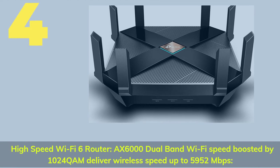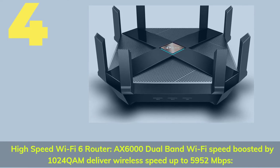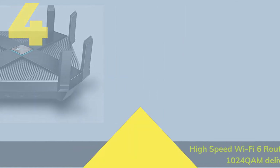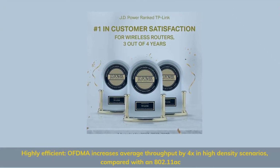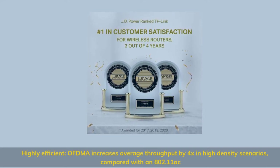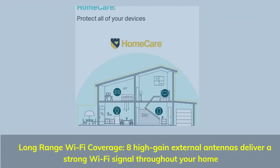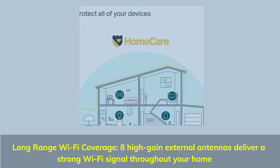Number 4. High-speed Wi-Fi 6 router — AX6000 dual-band Wi-Fi speed boosted by 1024-QAM delivers wireless speed up to 5952 megabits per second. Highly efficient OFDMA increases average throughput by 4x in high-density scenarios compared with 802.11ac. Long-range Wi-Fi coverage: 8 high-gain external antennas deliver a strong Wi-Fi signal throughout your home.